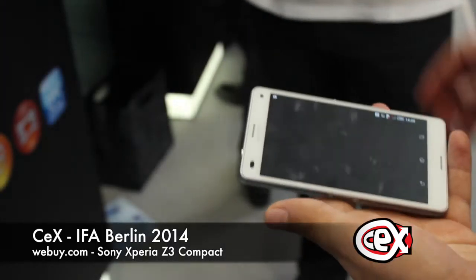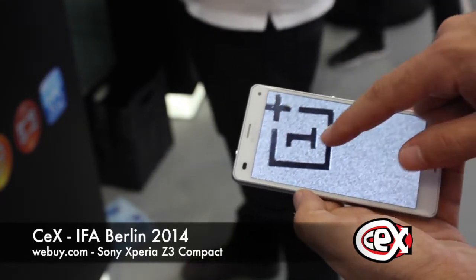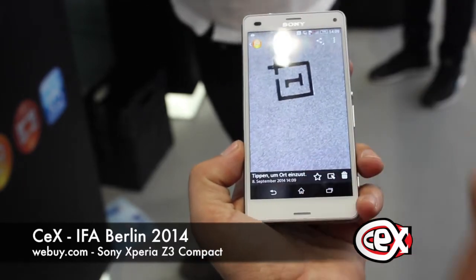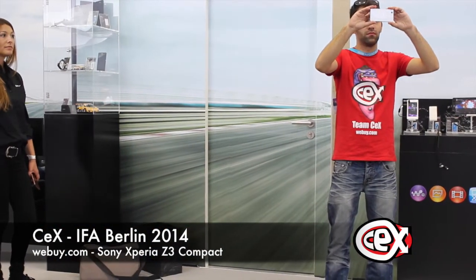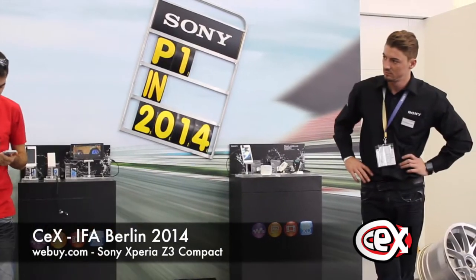To wrap up, this Sony Xperia Z3 Compact will be an amazing small flagship for 2015. And with all these specs, this device needs to be taken seriously. My name is Philip Alt from Tech at IFA Berlin 2014. If you liked this video, please give us a thumbs up and subscribe to our channel as well.